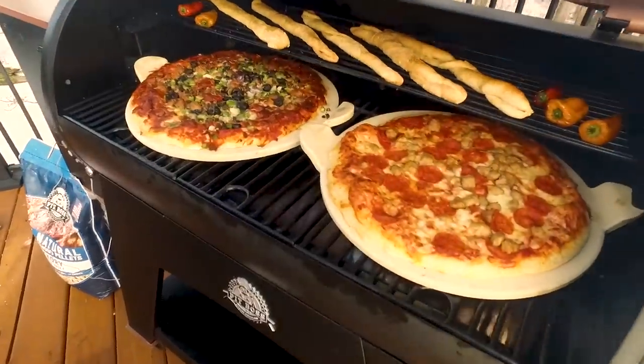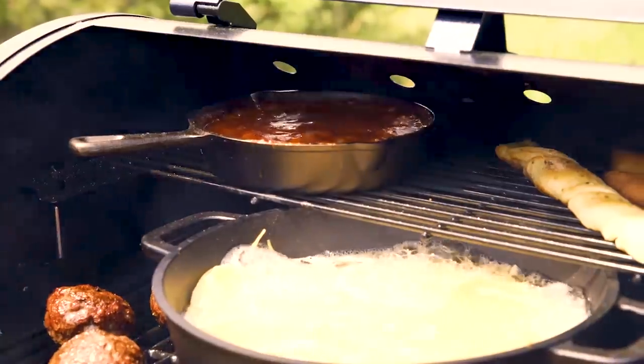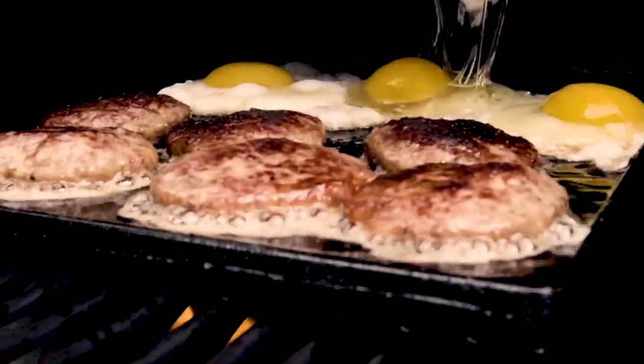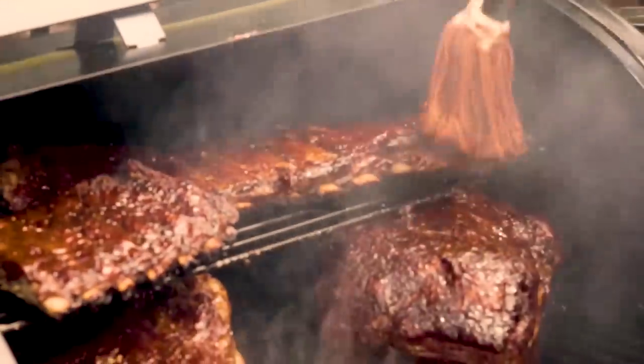Smoke, wood fire pizza, convection bake, braise, flame broil, boil, sauté, skillet breakfast, grill, deep fry, stir fry, and produce world class barbecue.